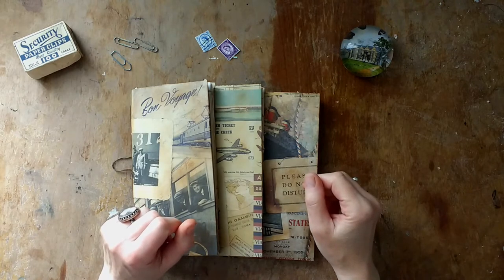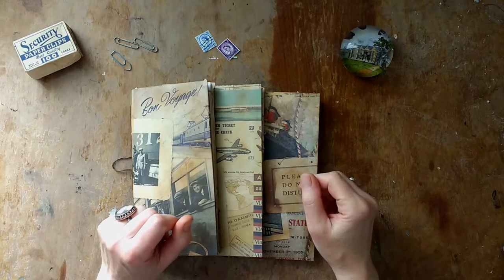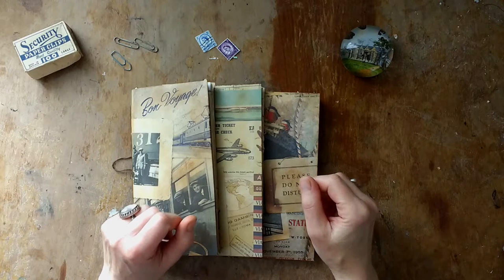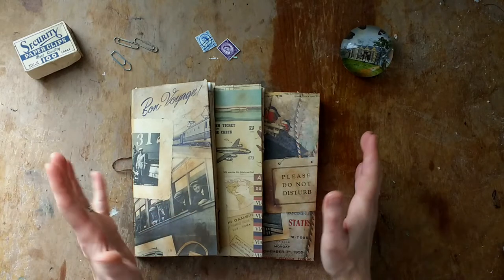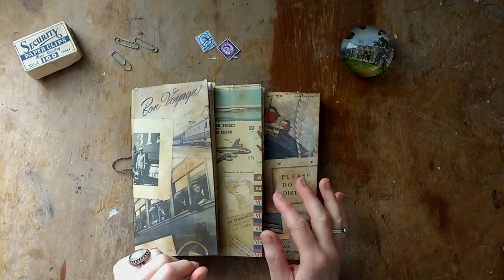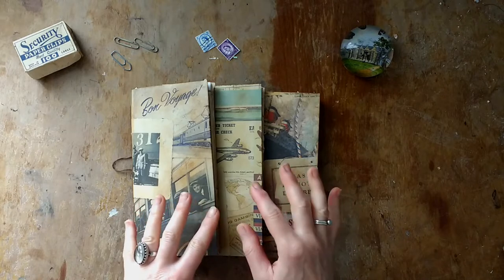Hello and welcome to a very wet and windy and rainy Friday here in Wales. This is Nina from the Forgotten Bookshop Girl and this is a quick Etsy shop update.